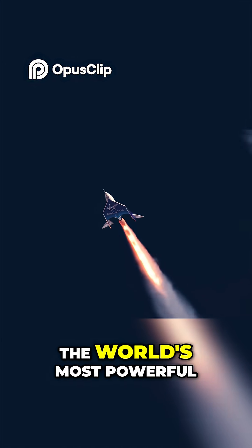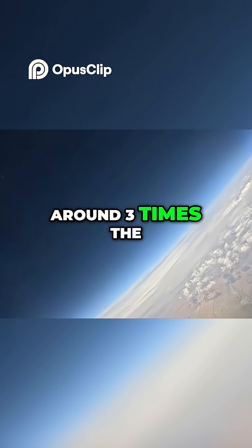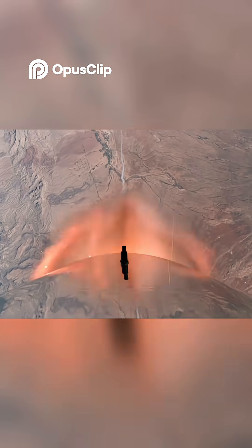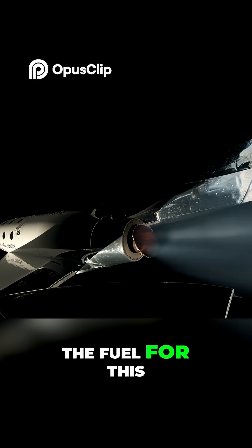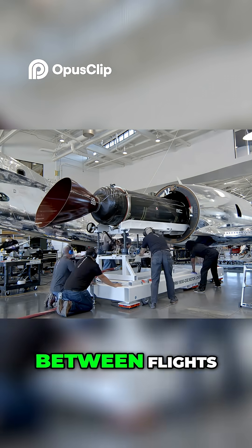The spaceship then uses the world's most powerful hybrid rocket system to fly to space at around three times the speed of sound. The fuel for this flight is carried in a replaceable rocket motor that is easily changed between flights.